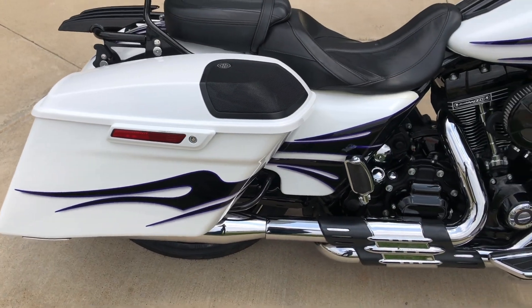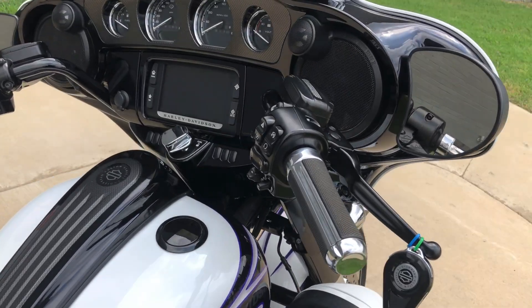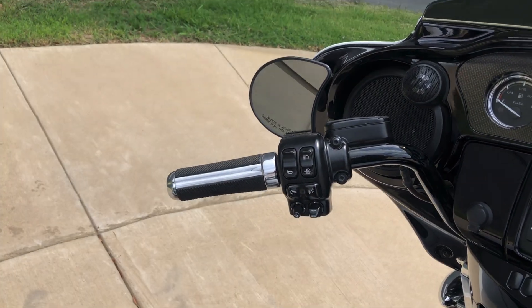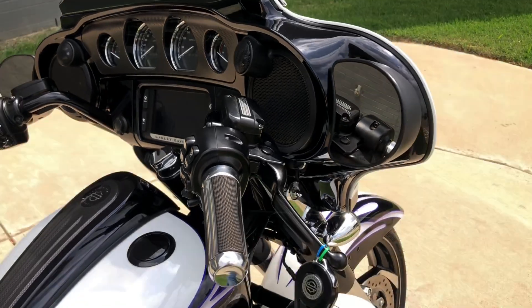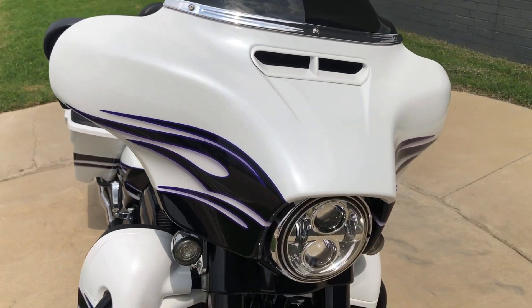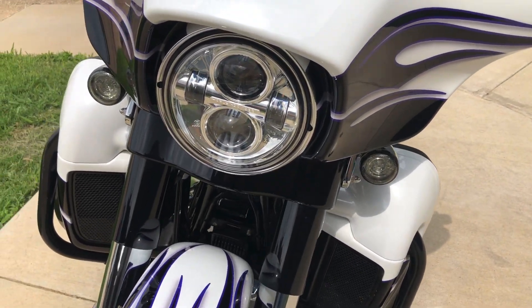Got the speakers mounted in the saddlebag lids, factory security, the six-and-a-half-inch touchscreen display with Bluetooth and navigation, electronic cruise control, ABS brakes, the Boom Audio Stage 2, the short tinted windscreen, LED headlight, and LED turn signals.